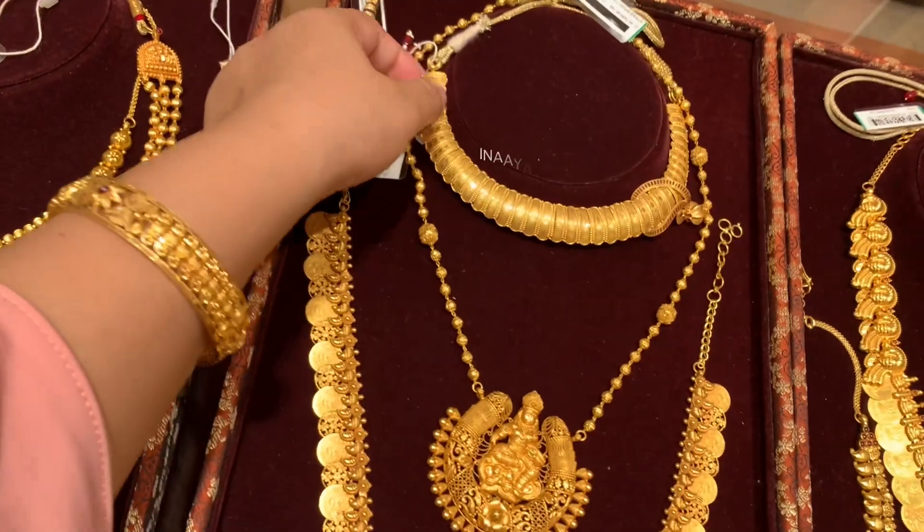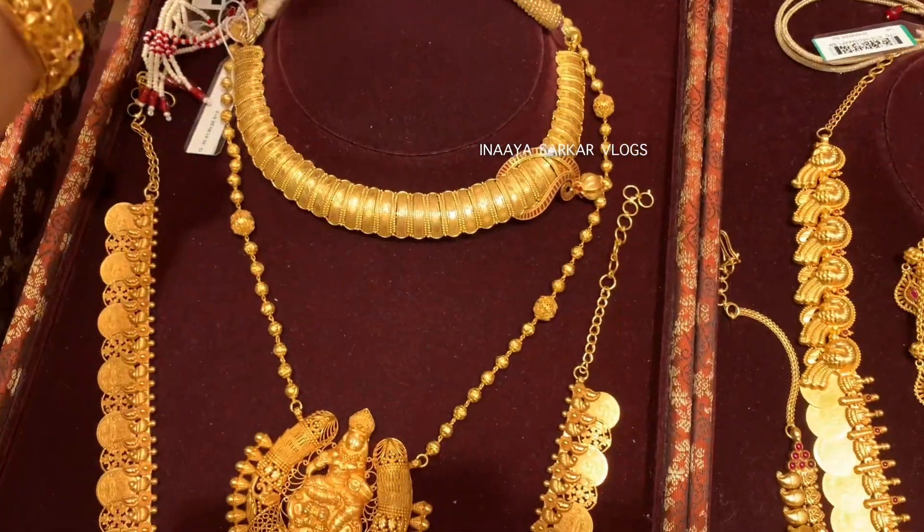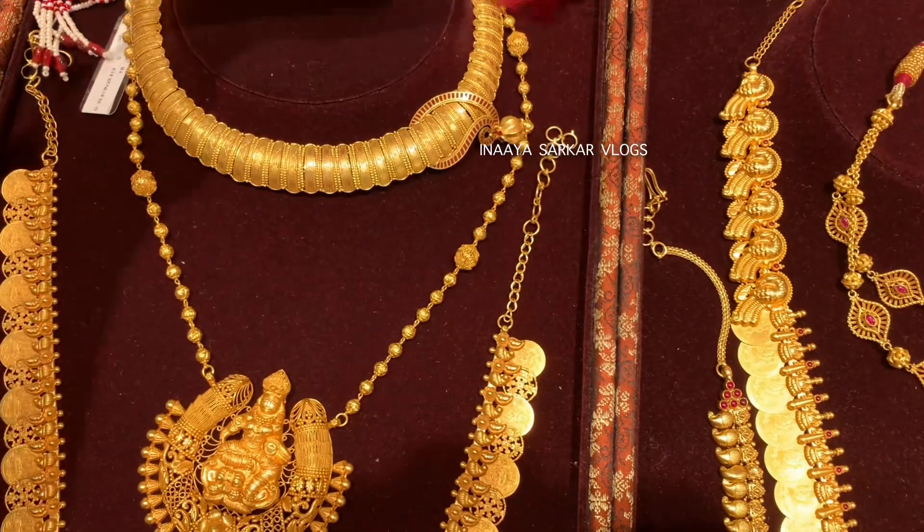I have shared many more temple jewelry designs ahead. Do check the description box - you will find a link there, and by clicking on the link you can watch the full video.